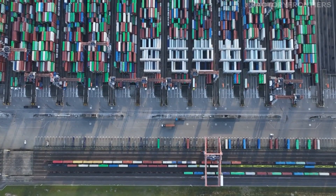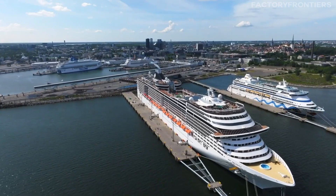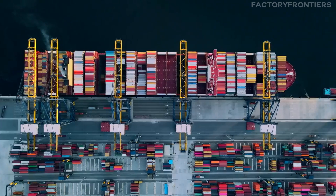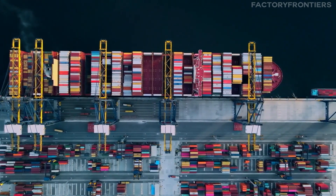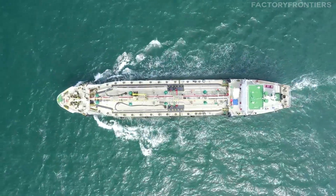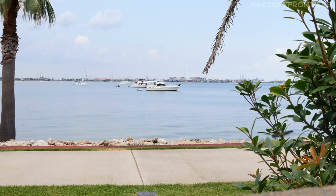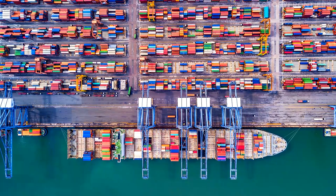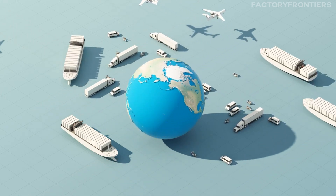As we conclude our journey aboard the MSC Arena, we must consider its broader impact on the shipping industry and global trade. This vessel represents a significant leap forward in maritime engineering, pushing the boundaries of container ship design with its unprecedented capacity of 24,346 TEUs — setting a new standard for efficiency in global logistics. The MSC Arena's advanced fuel-saving technologies and environmental safeguards point towards a more sustainable future for shipping, and it has sparked discussions about the need for infrastructure upgrades in major harbors worldwide. The MSC Arena stands as a testament to human ingenuity and our ability to overcome complex challenges in pursuit of more efficient global trade networks.